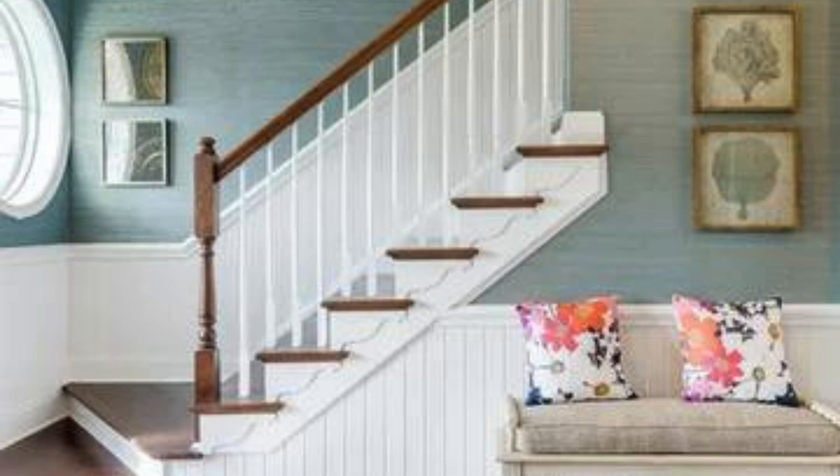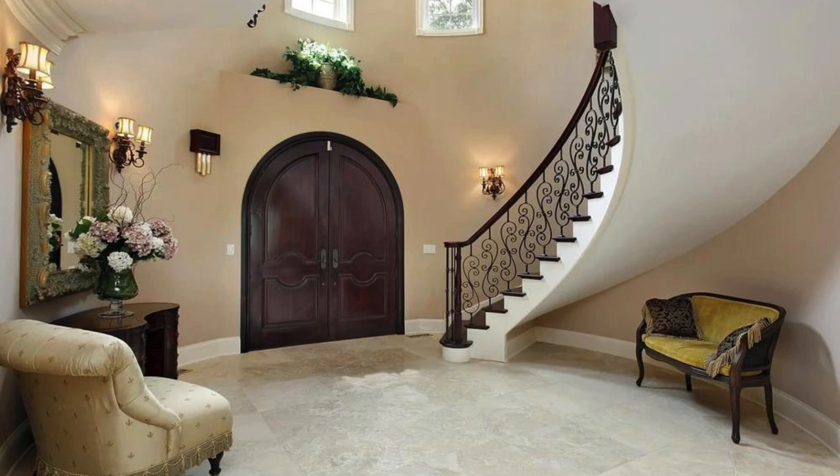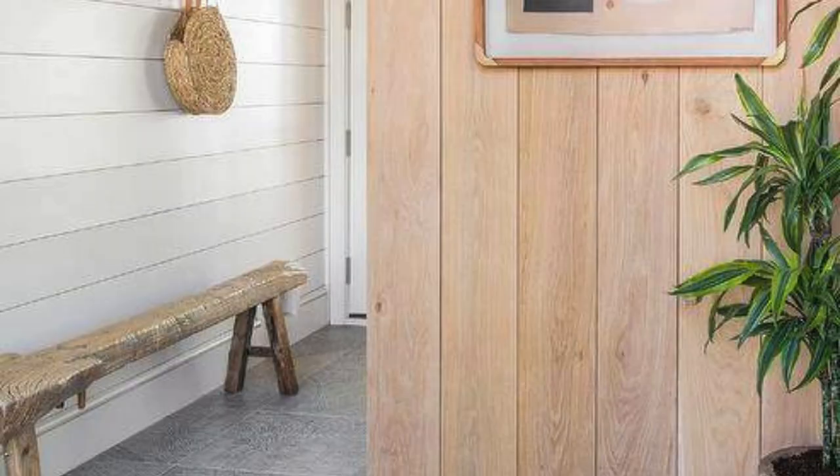Mirror magic: hang a large mirror to create the illusion of more space and add a touch of elegance. Choose a decorative or ornate frame that complements your overall design. Artwork and wall decor: display eye-catching artwork or a gallery wall to add personality and color. Install wall shelves for a mix of functional and decorative items.